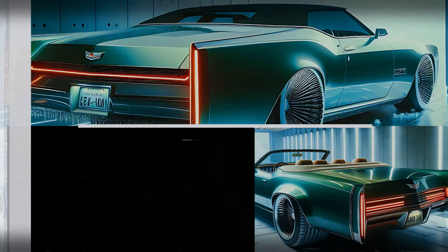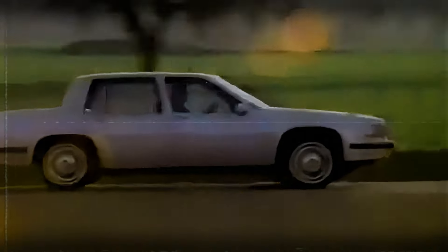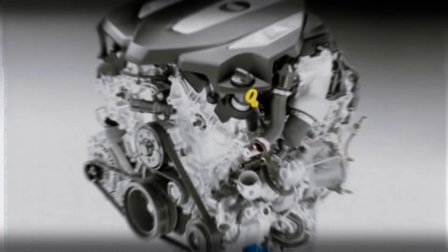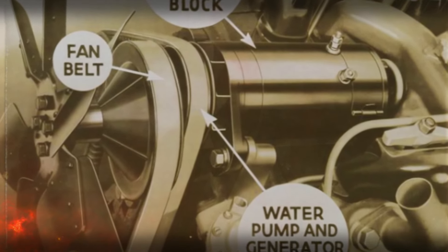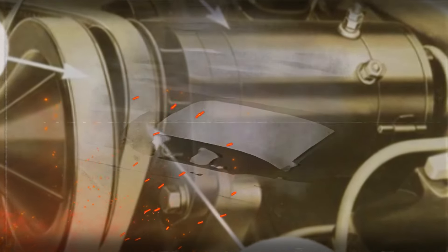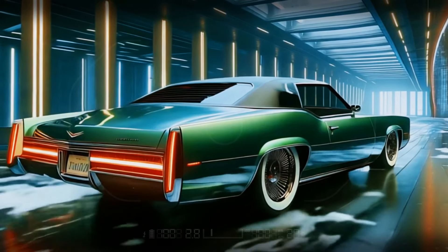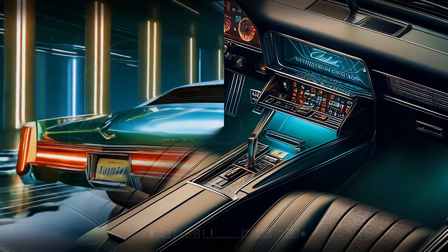Cadillac has gone above and beyond to ensure the 2025 Eldorado Biarritz lives up to its legacy. While specific engine details are yet to be confirmed, imagine a high-performance V8 or perhaps even a hybrid setup — combining Cadillac's renowned power with modern efficiency for a smooth yet powerful drive. This car isn't just about getting from point A to point B; it's about turning each journey into a luxurious, memorable experience.